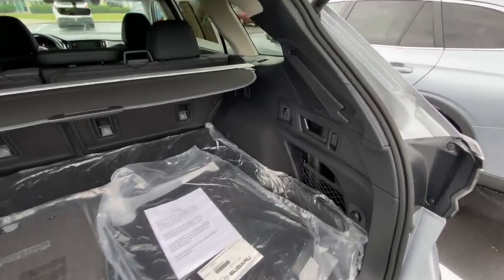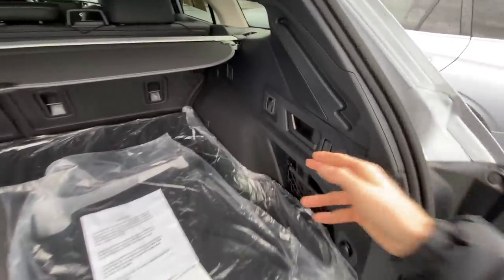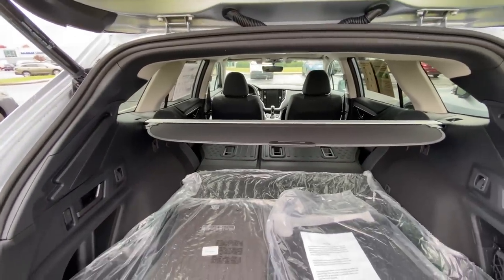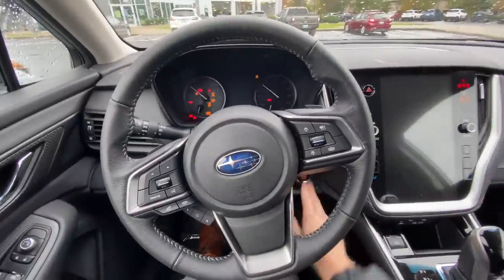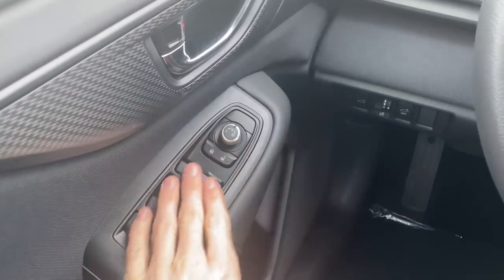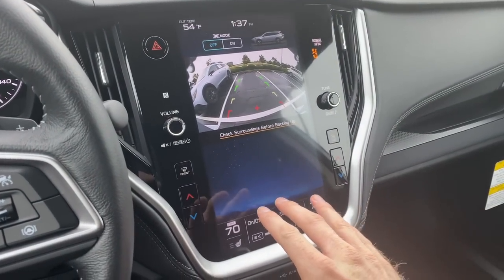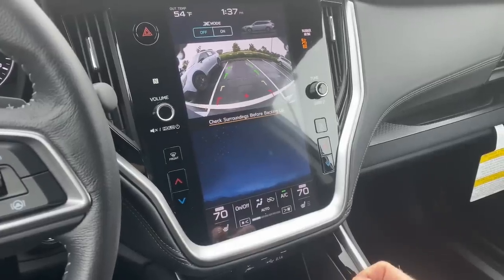One of my all-time favorite features on Subarus — and specifically on the Outback as standard even on the base model — are these quick release levers which will drop your second row quickly from the rear. There are also buttons up front by the second row. All new Outbacks get power windows, power locks, and power mirrors, and they all come standard with a backup camera. The base model does not have the large 11.6 inch display; it has two smaller displays but still includes the backup camera.